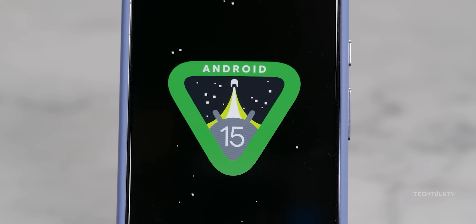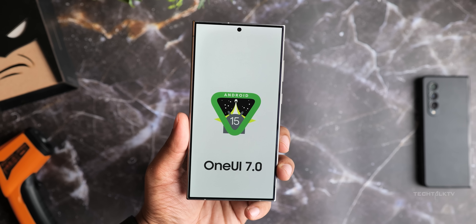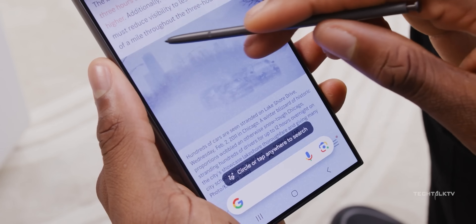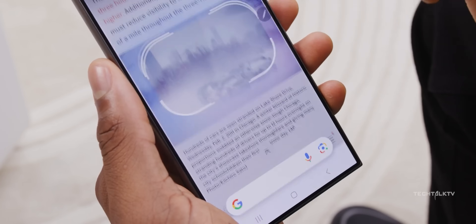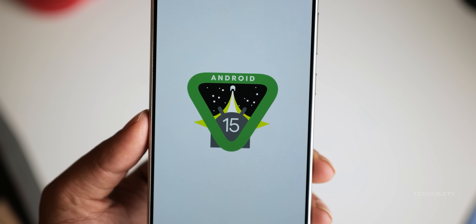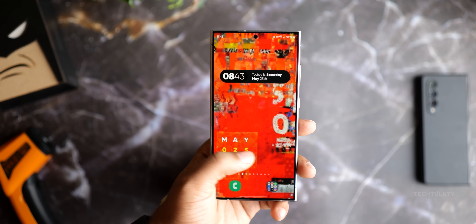A few weeks ago, Google showed off Android 15 with tons of new features. Samsung's next big software update, One UI 7, will be based on Android 15. We don't have all the details on One UI 7 yet, but most of the Android 15 features will make their way into it. So by looking at what's new in Android 15, we can guess what One UI 7 will include.